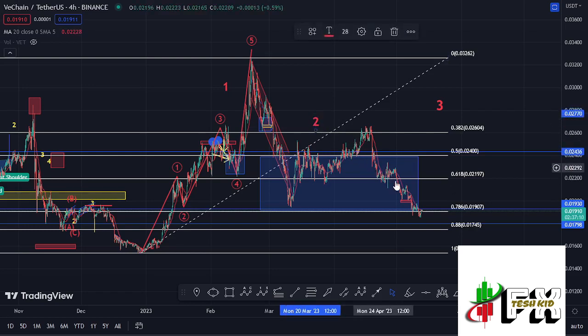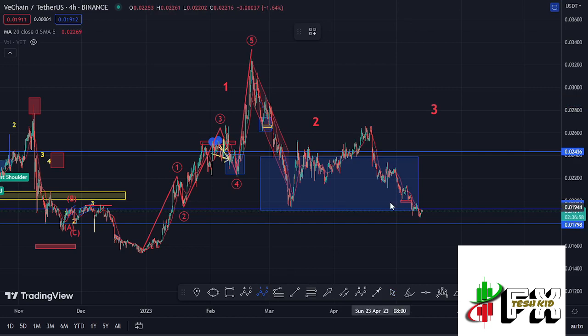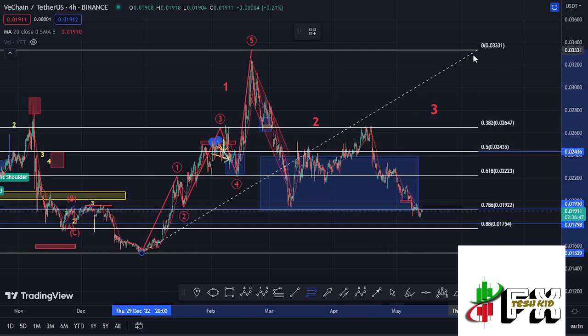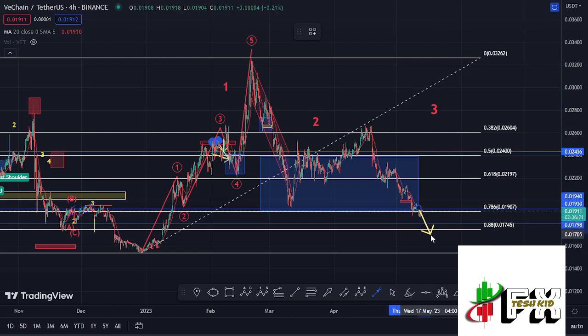There are still chances that we can recover and get back above the fib level 0.78 and start our impulsive wave to the upside in the formation of wave three, also seeing a five-wave structure to the upper side. However, having lost the fib level 0.78, that is putting a major challenge on the formation of this wave two. If we continue seeing further breakdown, we might also see the loss of the fib level 0.88, which lies at around the $0.01745 mark. If we lose that area, that would suggest an even more bearish scenario where we could see a reset of our bear market low.